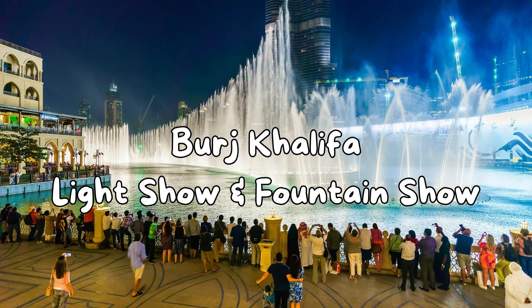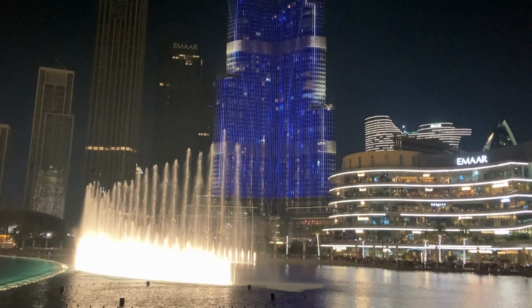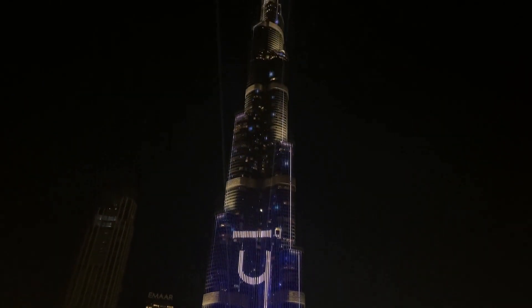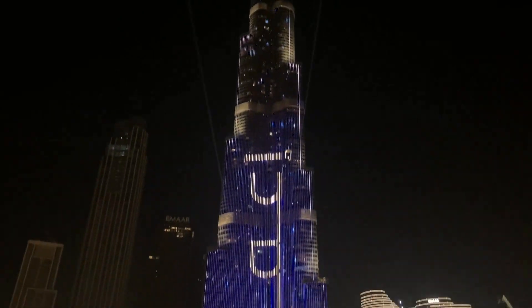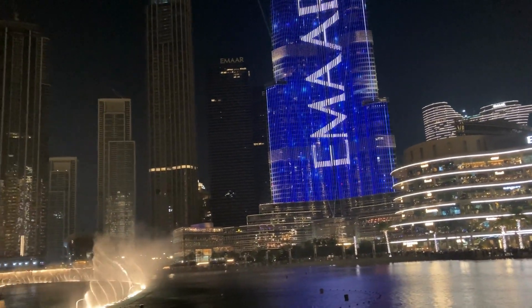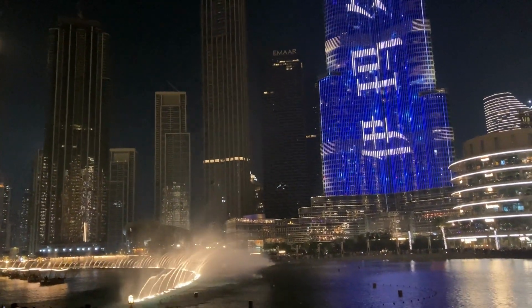The first option is the Burj Khalifa light show and fountain show. Everyone knows this is the most iconic place of Dubai and the world's tallest building. In the evening time, there are light shows and fountain shows, and this is free of cost. You can enjoy this show outside of Dubai Mall.